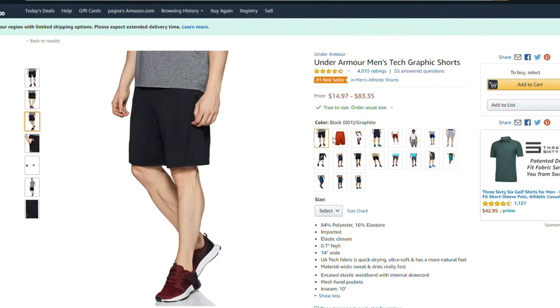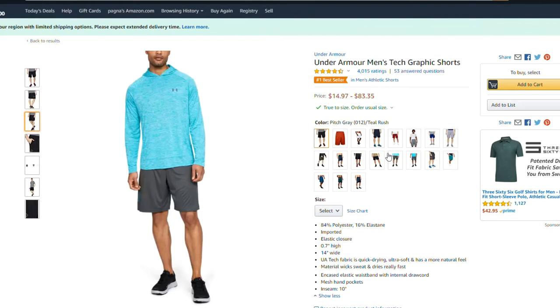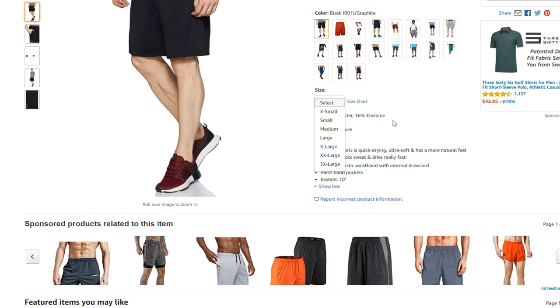You can see many colorful options. Also, you can select size, from small to large and 3X large.